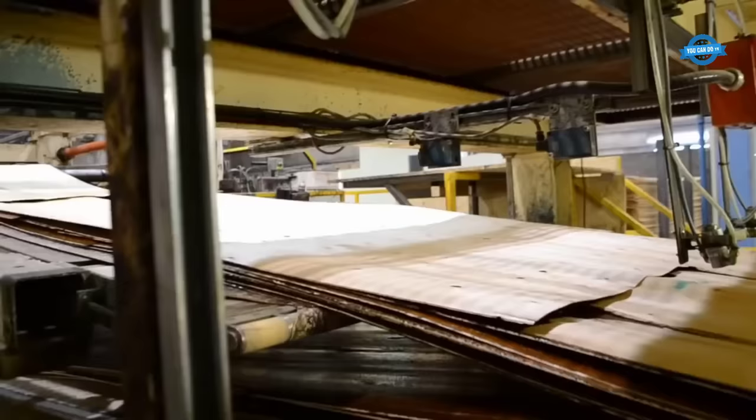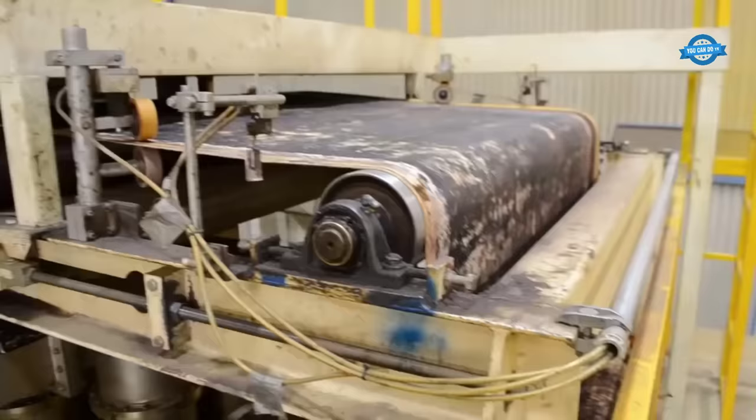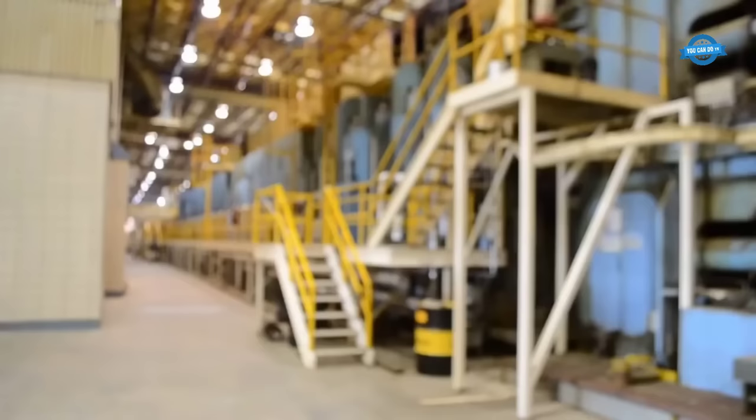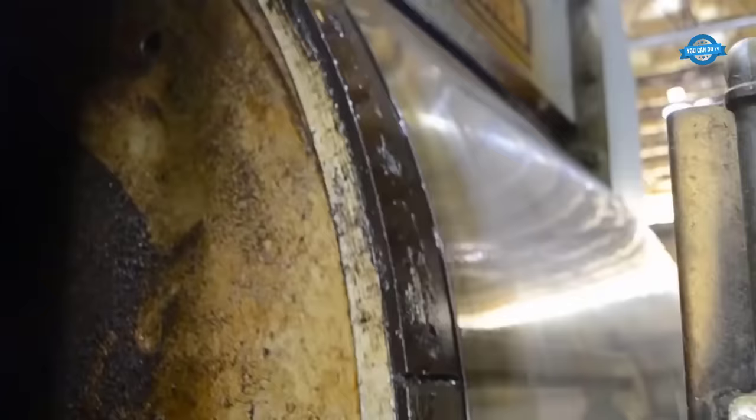Further down the line, there is a layup area where the sheets are overlapped and aligned before entering the press. By the time they reach the press, the sheets are 15 layers thick. The press is continuous, allowing the sheets to be constantly fed in without stopping the production line. The press applies a pressure of 300 pounds per square inch hydraulically. Three 10-kilowatt microwaves heat the glue and bond the sheets together, resulting in the formation of laminated veneer lumber.